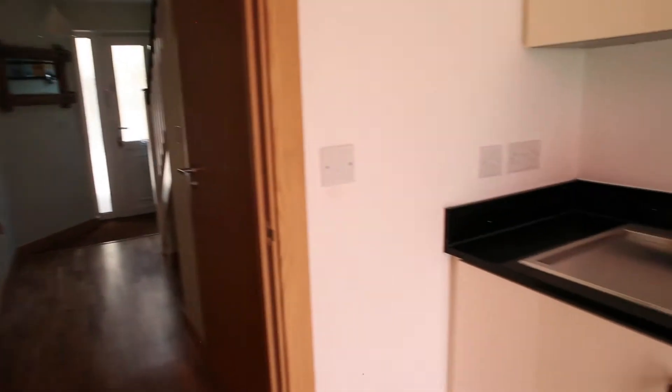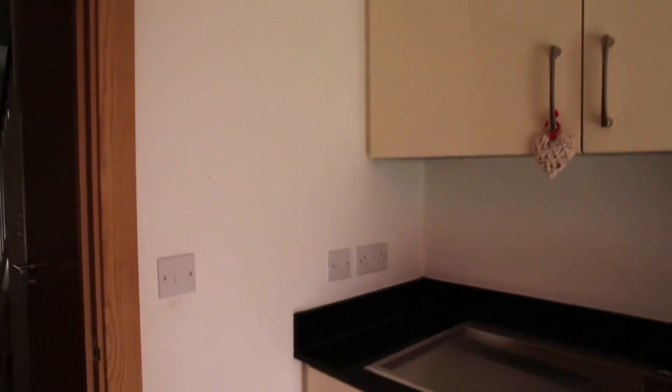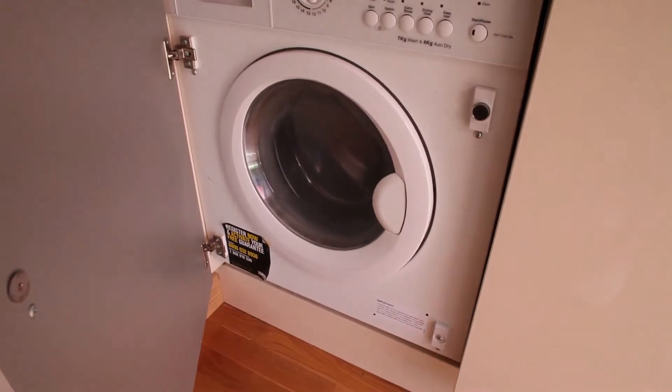We're starting the inside of the tour here in the utility room and you can see you've got that modern finish here already. Wonderful utility space and we're going to go through and see what's on the rest of the ground level of this property.